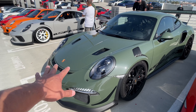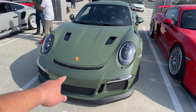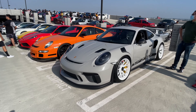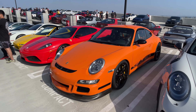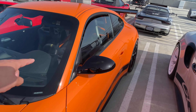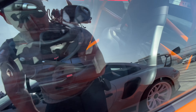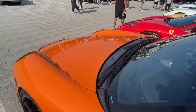Check out this GT3 RS — I love this color. I think this is actually a wrap because I don't believe it's a factory color, but it's a beautiful, very unique color. And then you have this Nardo gray GT3 RS. This generation of GT3 RS is getting very expensive because this is the last generation to come with manual drive. It's probably hard to tell, but those are bucket seats — I think these are current GT bucket seats.